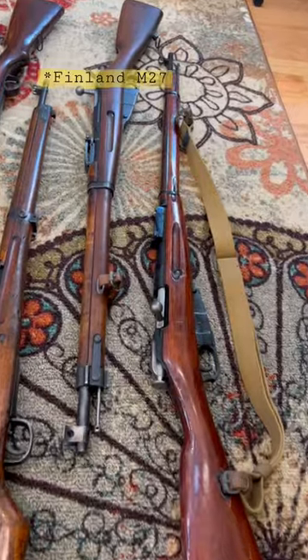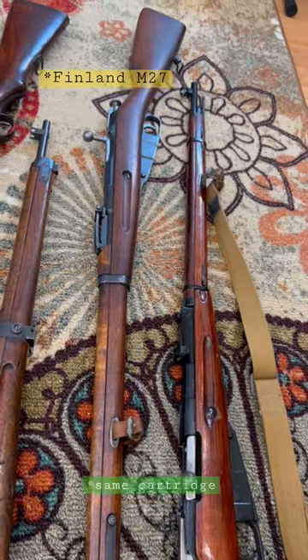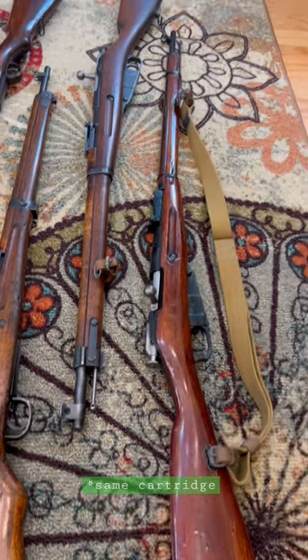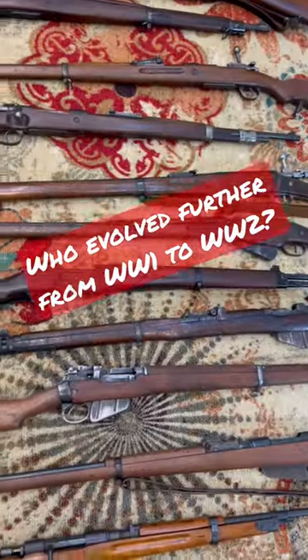And lastly, Russia. I do not have an Imperial M91. That is an Imperial M91 receiver and an M27, and that's a World War II M91/30. So who changed the most by World War II?